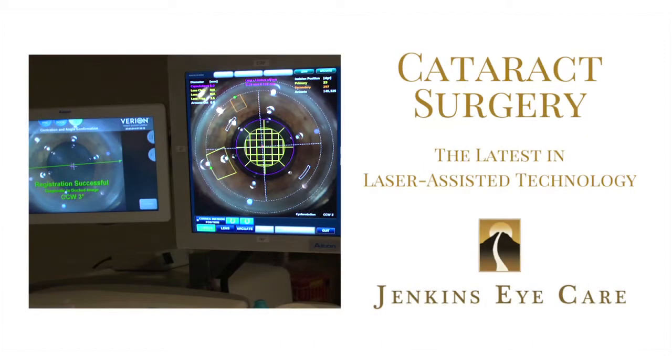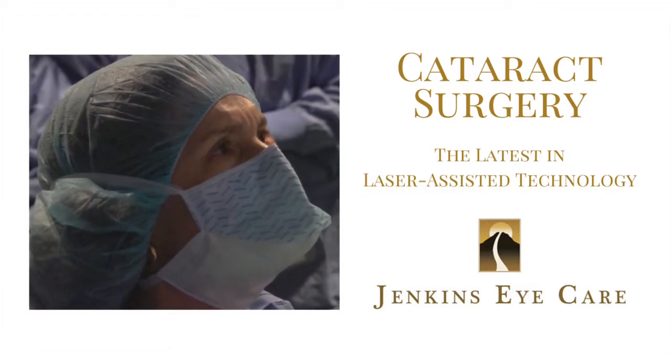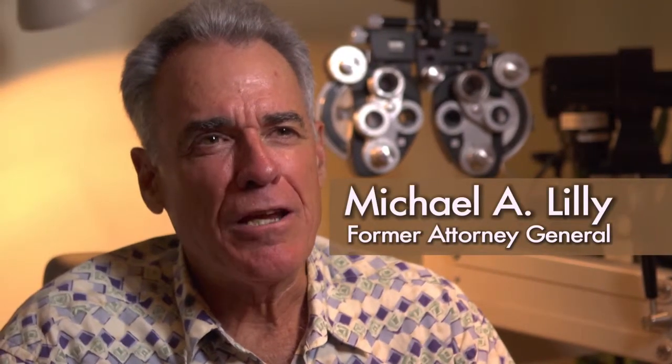Quick, painless procedure. It was just a remarkable thing. Before the surgery, I had to wear glasses. I was severely nearsighted since I was a teenager.